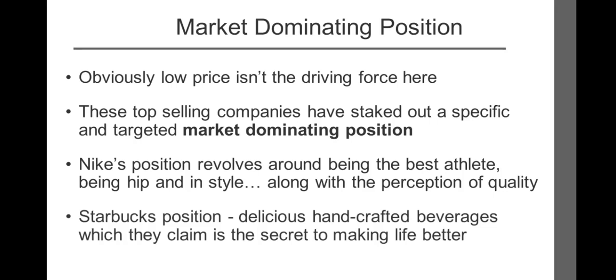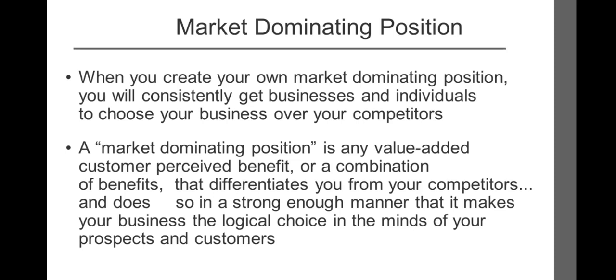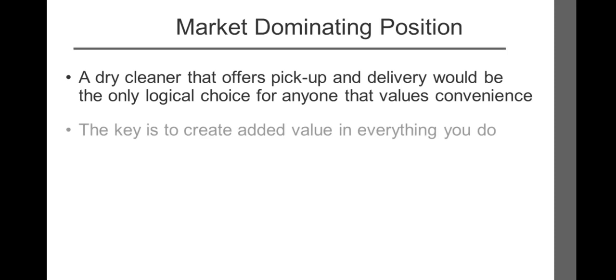When you create your own market-dominating position, you will consistently get businesses and individuals to choose your business over your competitors. A market-dominating position is simply any value-added customer-perceived benefit, or combination of benefits, that differentiates you from your competitors in a strong enough manner that it makes your business the logical choice. For example, a dry cleaner that offers pickup and delivery would be the only logical choice for any prospect that values convenience. This simple distinction represents a market-dominating position.